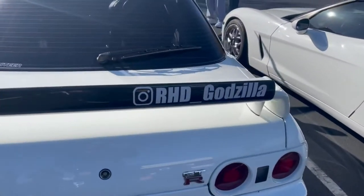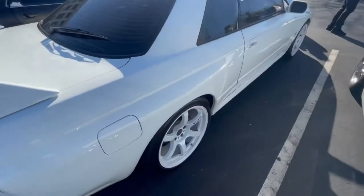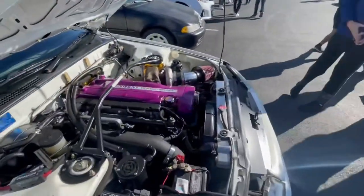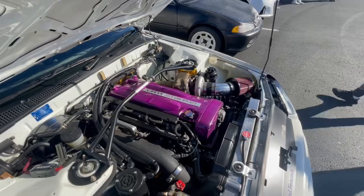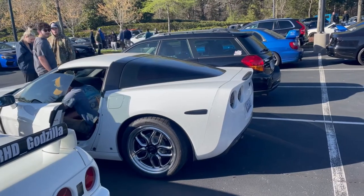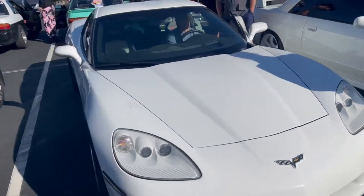R32 — right-hand drive Godzilla. I love this license plate. Let's check this thing out. Got the Gram Lights on there. Oh my gosh — looking up here — perfection right here.